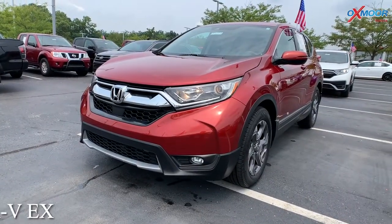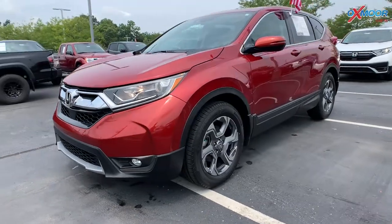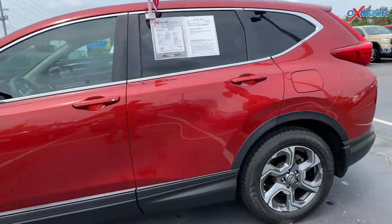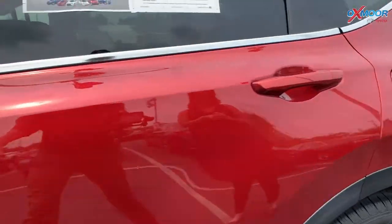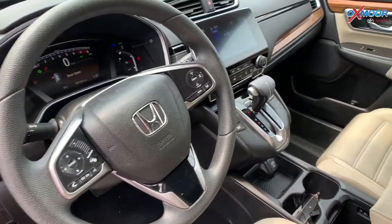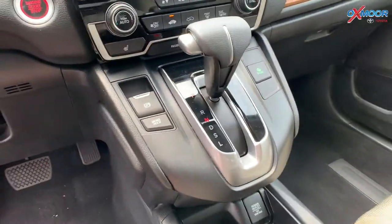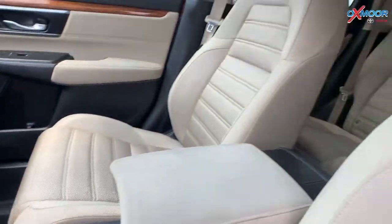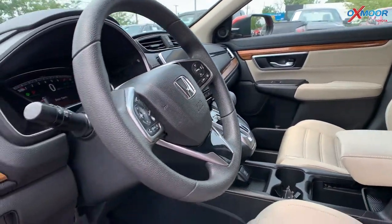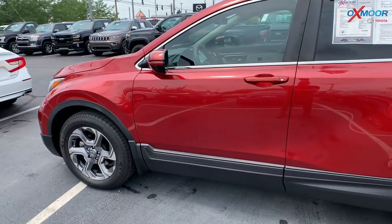For the second Honda, this is a 2018 Honda CR-V EX. The color that you are seeing is called Molten Lava Pearl. You're going to have alloy wheels. This vehicle is going to have a sunroof, automatic headlights, and there is a spoiler on the back of the vehicle. There is Apple CarPlay and Android Auto. The mileage on here is 29,025 miles. The interior color is in tan and black, and the price on this is $30,000.